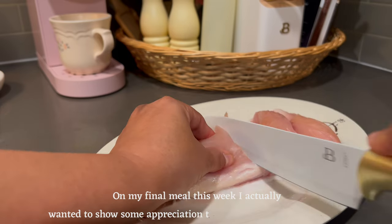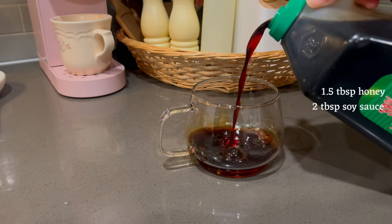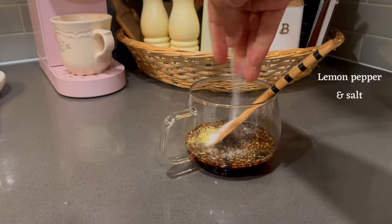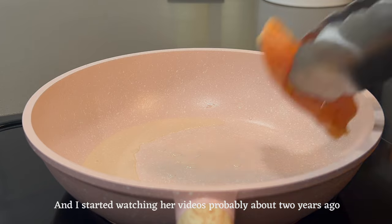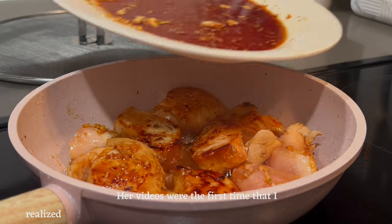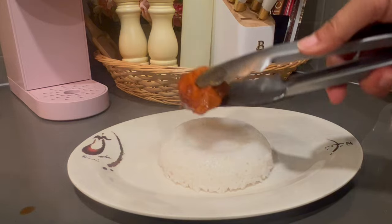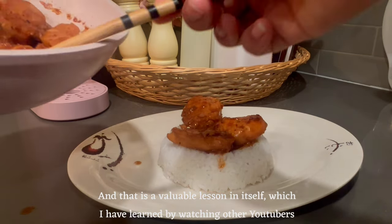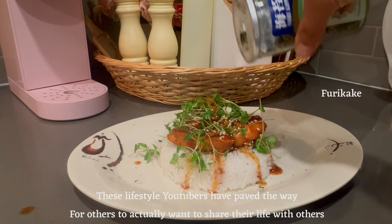On my final meal this week, I actually wanted to show some appreciation to one of my favorite YouTubers. She is actually one of the reasons why I started this journey on my slow living cozy lifestyle. Her name is Annika's Leaf. I started watching her videos probably about two years ago. Her videos were the first time that I realized that people can make videos about their life and others will enjoy it. That is a valuable lesson in itself, which I've learned by watching other YouTubers. These lifestyle YouTubers have paved the way for people to actually want to share their life with others.